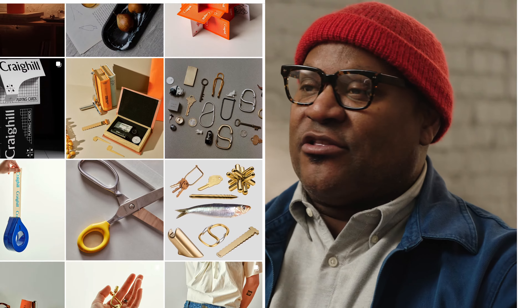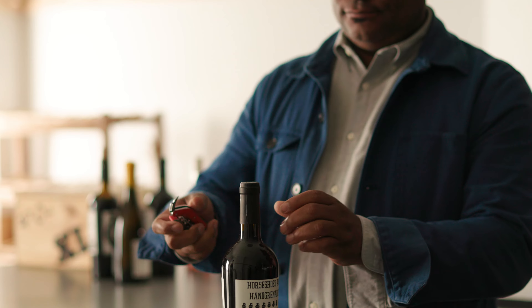I used their products. I didn't even know that they were in Brooklyn. I started to follow them, they started to follow me — that whole internet relationship kind of thing.